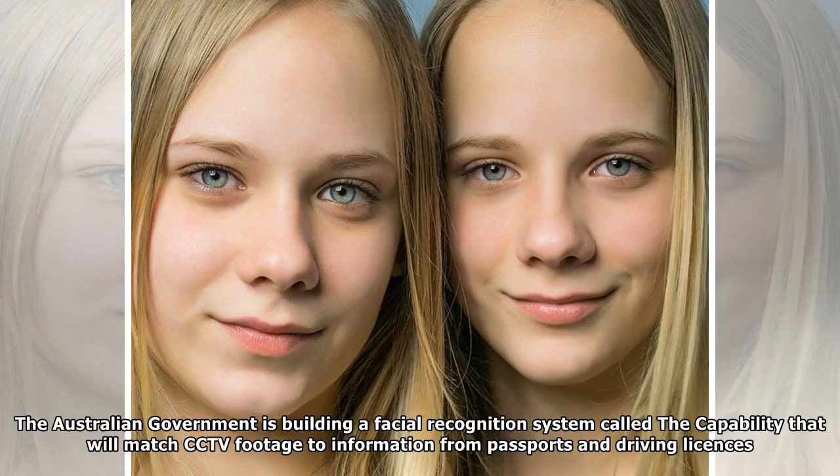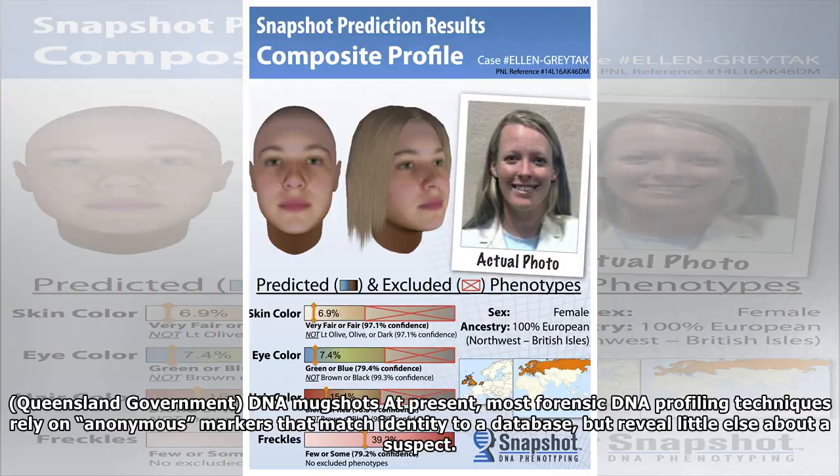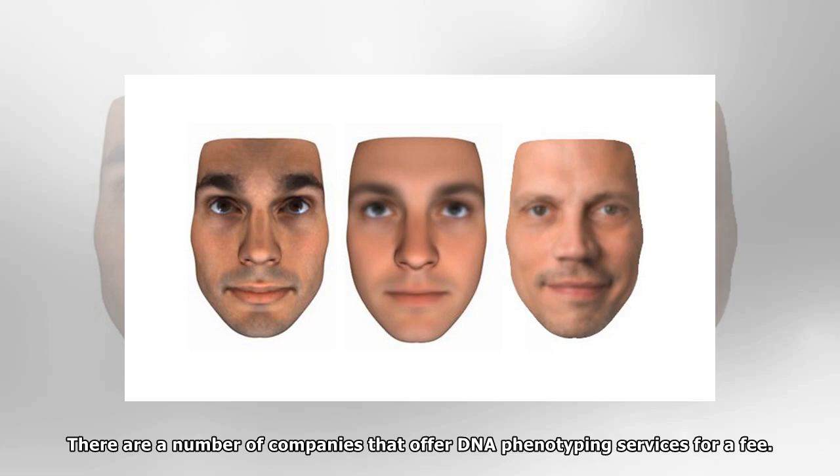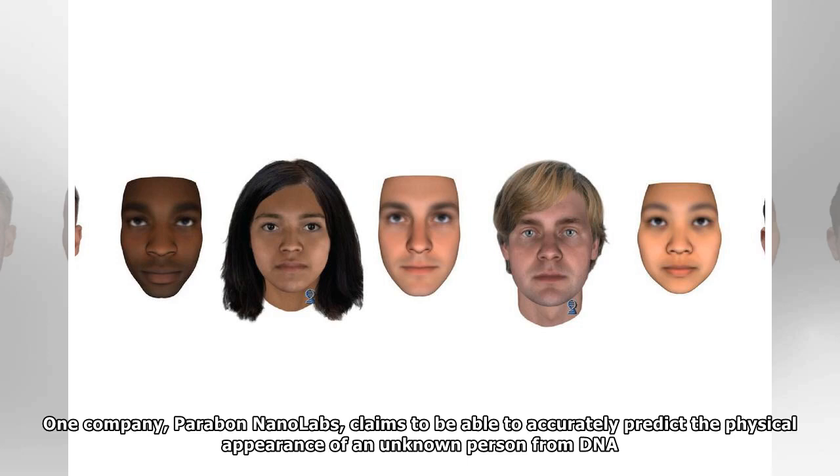It's not only Australia establishing the capability to become a biometric, face-recognizing surveillance state. India is deploying the ADAR system, and China leads the world in facial recognition. At present, most forensic DNA profiling techniques rely on anonymous markers that match identity to a database, but reveal little else about a suspect. With advances in genomic technology, forensic genetics is moving toward tests that can tell us much more about someone. There are a number of companies that offer DNA phenotyping services for a fee.